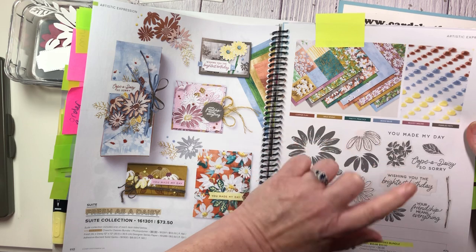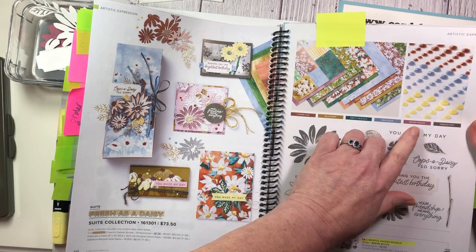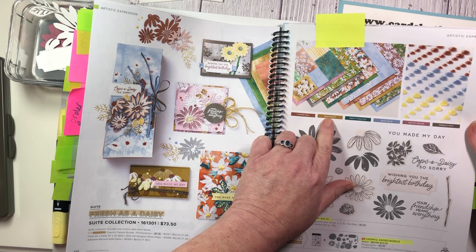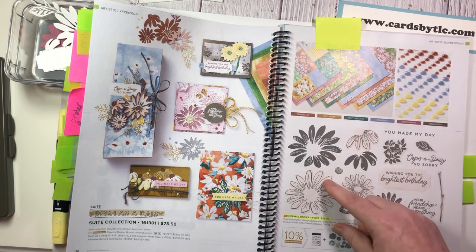These are actually all five of the brand new 2023-2025 in-color colors. So we will be playing with Moody Mauve today, Wild Wheat, and you'll see some Boho Blue in there as well. So we'll be playing with all of these today.